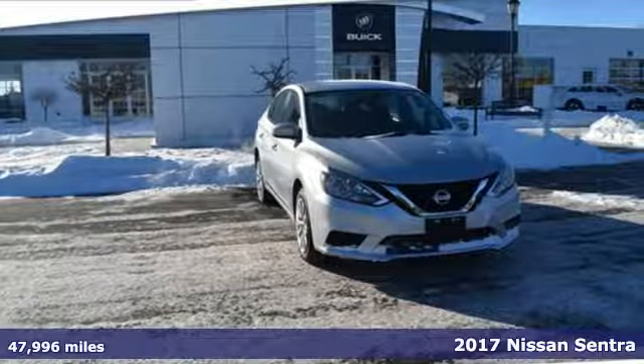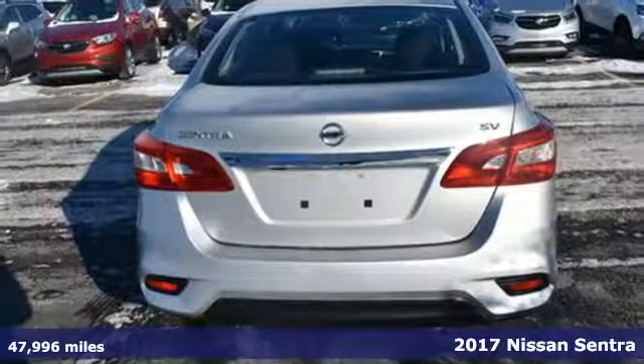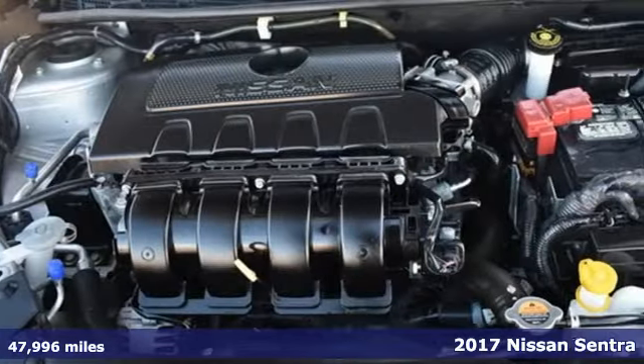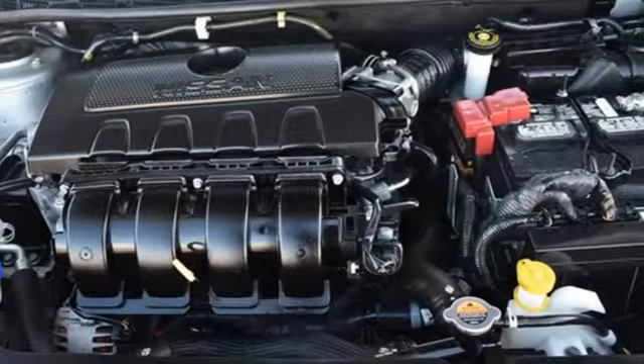It's a 2017 Nissan Sentra. Nissan excites the senses, so you can enjoy the journey and get ready for an impressive combination of features.